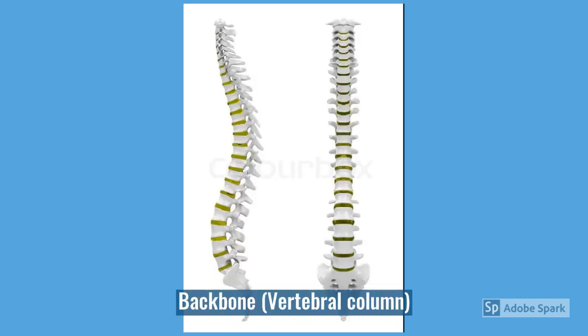From your skull and running all the way down to your bum is your backbone. Your backbone is actually made up of lots of tiny little bones called vertebrae, which is why sometimes your backbone is called the vertebral column.